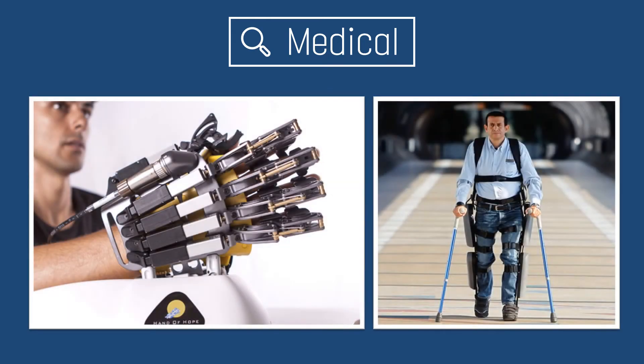As we learned in our first class, exoskeletons can also be used for rehabilitation, like Hand of Hope. Another exoskeleton called Rewalk helps patients with spinal cord injury to train to walk again.